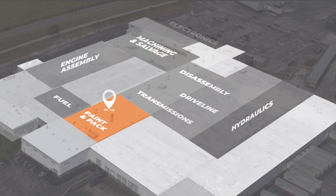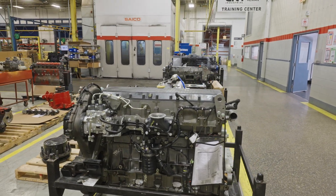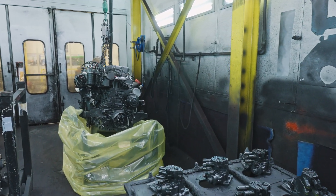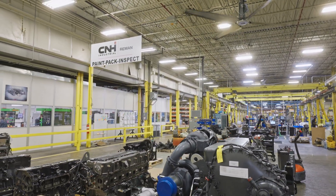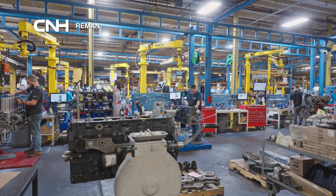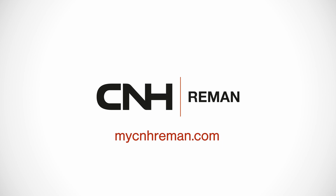The final stop on the tour is the paint and pack area. Here, finished products receive a fresh coat of paint and are carefully packed and prepared for shipment. Each product is inspected one last time to guarantee the highest quality, ensuring every product leaving our facility meets OEM specifications and is as good as or better than new. That concludes our virtual plant tour of CNH Reman, where we provide genuine OEM parts for your Case and New Holland equipment. We hope you'll consider visiting us in Springfield, Missouri to see for yourself how we are reducing downtime and costs while also remanufacturing for a sustainable future.